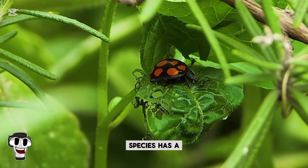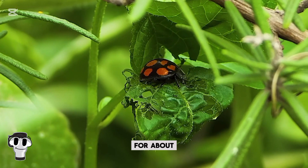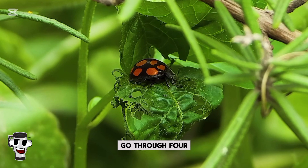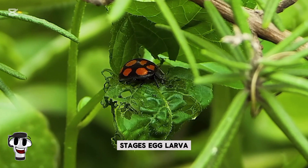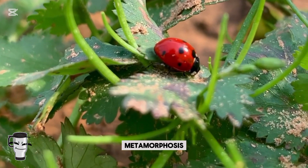Each ladybug species has a unique life expectancy, but on average they live for about one year. However, in that time they go through four distinct life stages — egg, larva, pupa, and adult — a process known as complete metamorphosis.